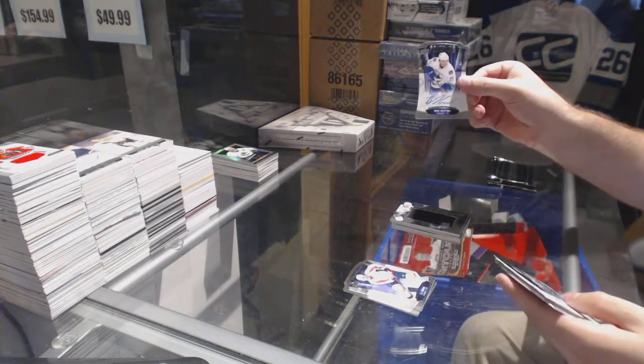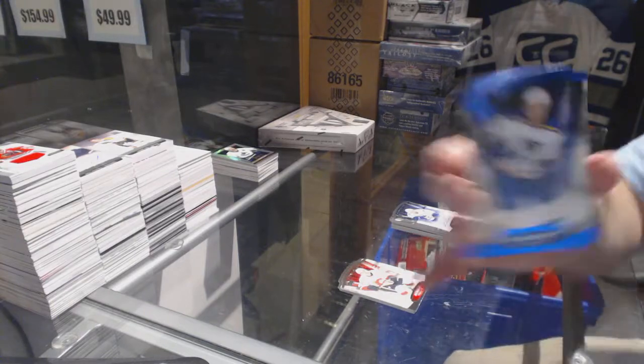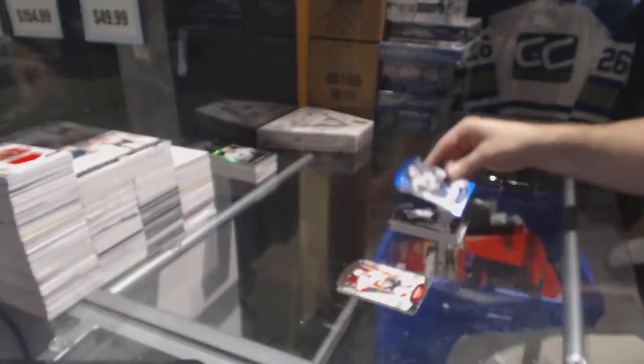We've got for the Canucks, a $4.99 Ben Hutton, Contours rookie. And a $4.99 Jaden Schwartz for the St. Louis Blues.